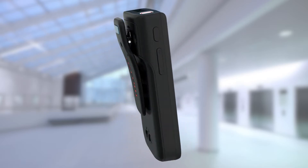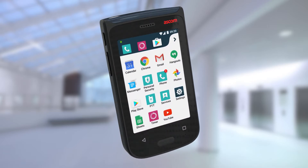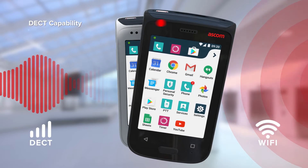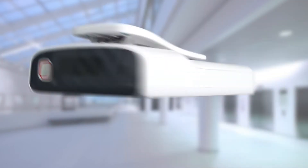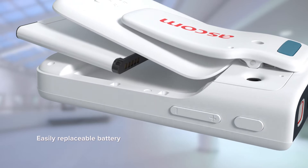Meet the new ASCOM Mico 2, the smartphone that's purpose-built for healthcare. It's packed with features that can help improve workflow efficiency and care delivery.